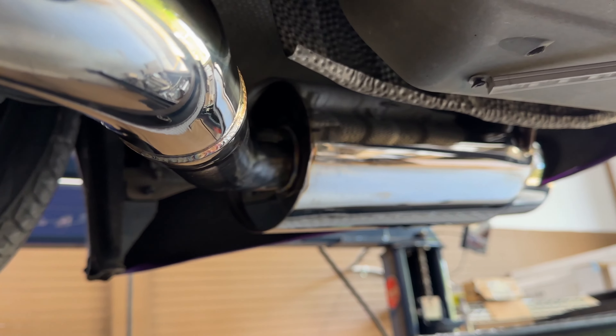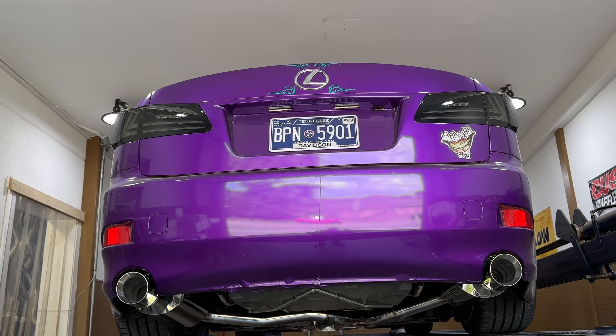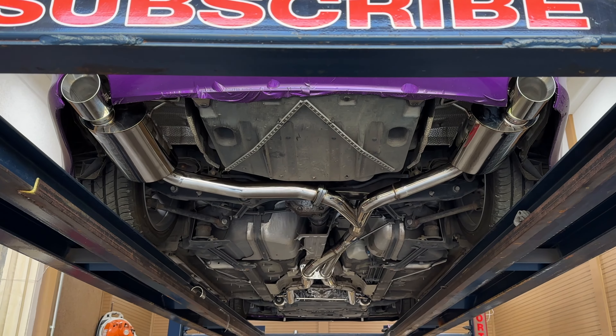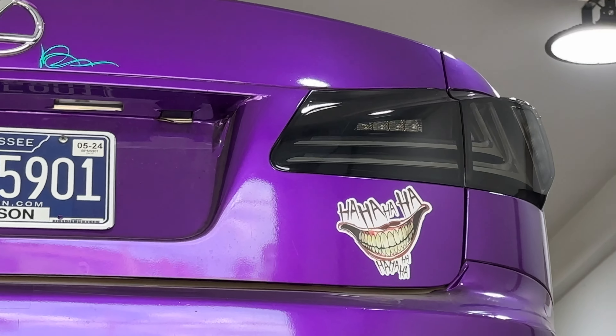Then it Y's back out on each side into two J2 Engineering mufflers — there's their symbol — and double-walled stainless steel tips out the back. Came out really clean, really beautiful. He calls this the Joker Lexus, and that's where that comes from.